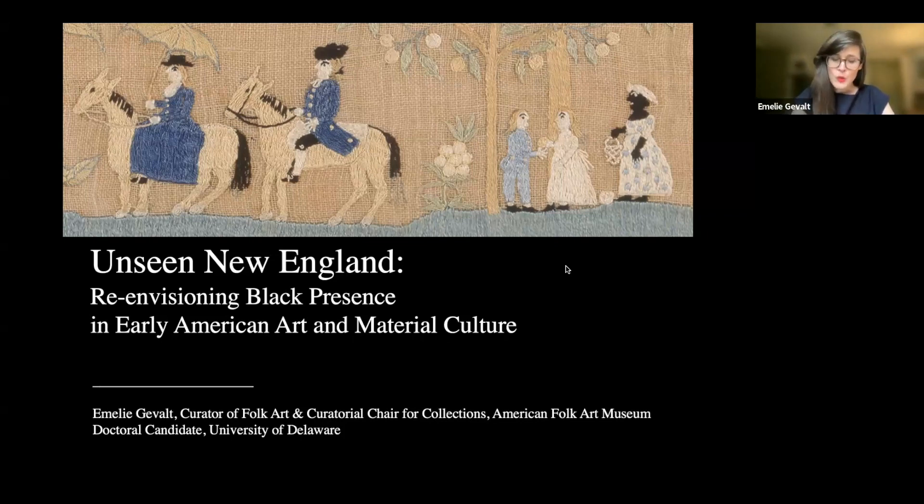Contrary to what some revisionist histories imply in their diminishment of slavery in the New England region, a rare group of surviving portraits, overmantle paintings, textiles, and other objects documents the presence of Black New Englanders in the 17th, 18th, and early 19th centuries. In comparison to established art historical tropes of Anglo-European imperial centers like London, this encapsulated history of Black representation in early New England is one of outliers — with a peculiarity that speaks to the distinctiveness of their colonial origins and the contradictory expectations of household-centered slavery within the region.